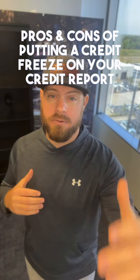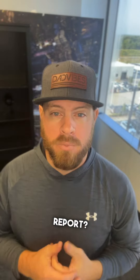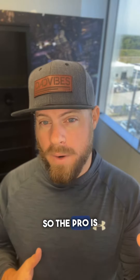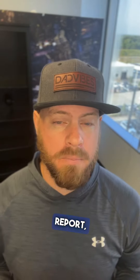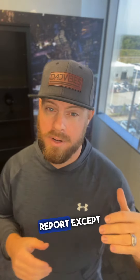What are the pros and cons of putting a credit freeze on your credit report? Well, really, there's only two. The pro is that if you do put a credit freeze on your credit report, nobody can access your credit report except for you.